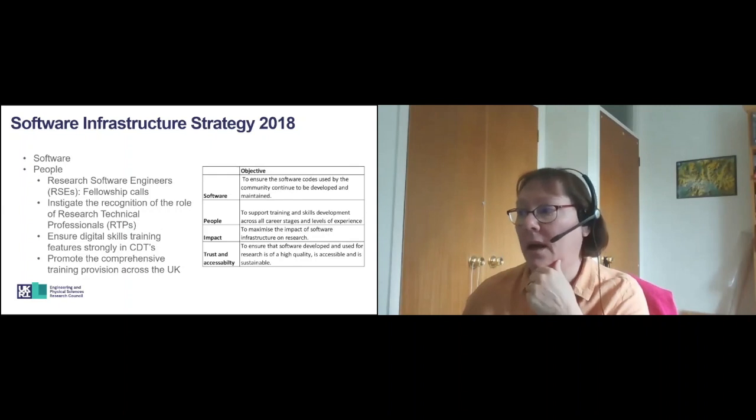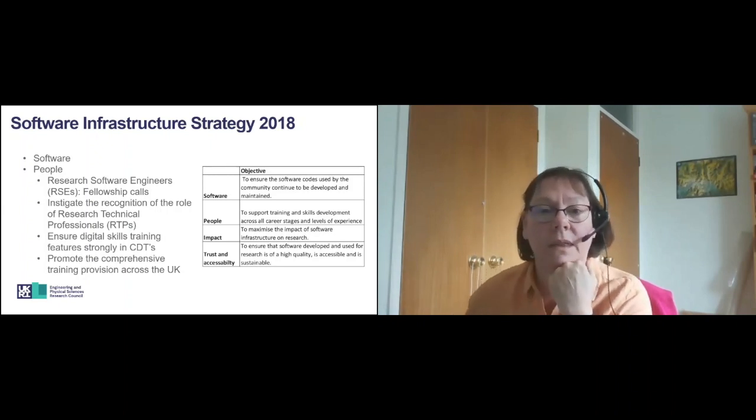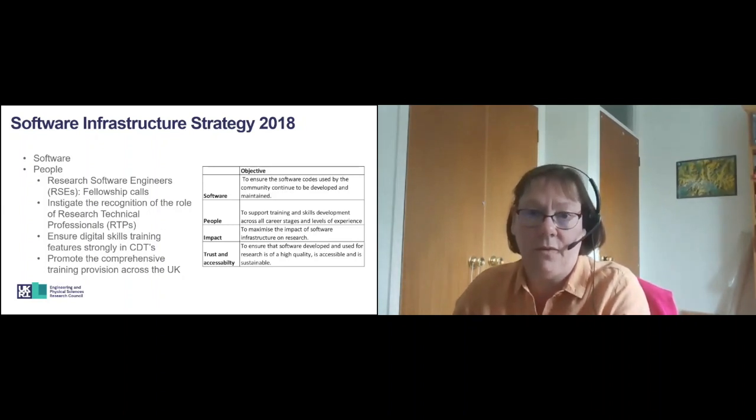In terms of people, we look to support training and skills development across all career stages and levels of expertise. We support collaborative communities who work together, including training and career development for students, postdocs and research software engineers. Research software engineers are individuals who combine a solid understanding of research with expertise in programming and software engineering, and we have long recognised that they play a critical role in developing robust research software. We have led the way in funding them via RSE fellowships, and I want to raise awareness that we have a call open at the moment for research software engineer fellowships.